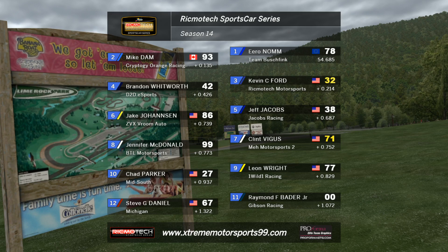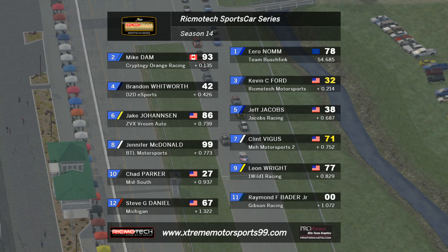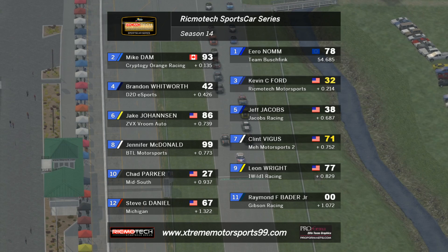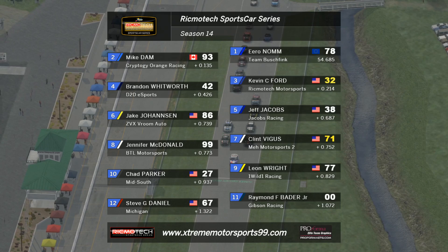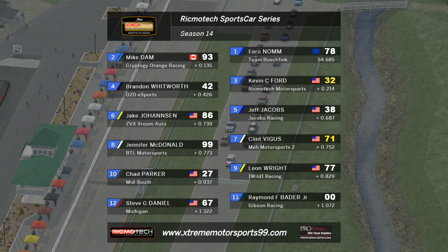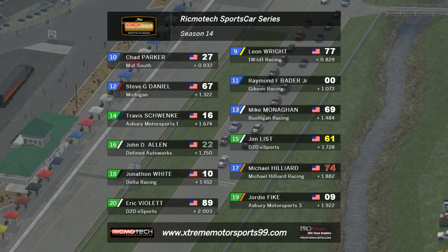The session will tick over. We'll have a look at your grid in just a moment as the drivers head to our 60-minute race. Aeronome will lead the field away for your Mustangs, ahead of Mike Dam, the Canadian. Kevin Ford and Brandon Whitworth will start in third and fourth respectively. Then lining up the third row are Jacobs and Jake Johansson, along with the number 86 car. Then it's the Meh Motorsports car of Clint Vegas in seventh. Jennifer McDonald leads the Open class and will start from eighth, along with Leon Wright and Chad Parker rounding out the top ten.